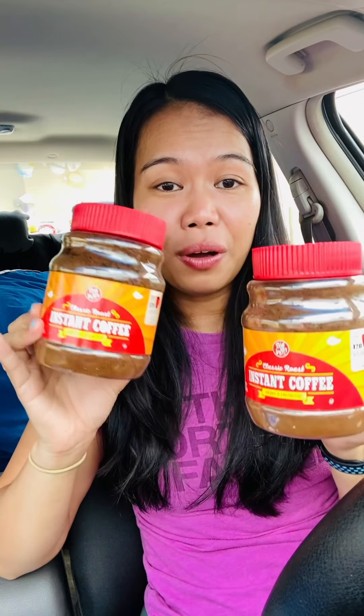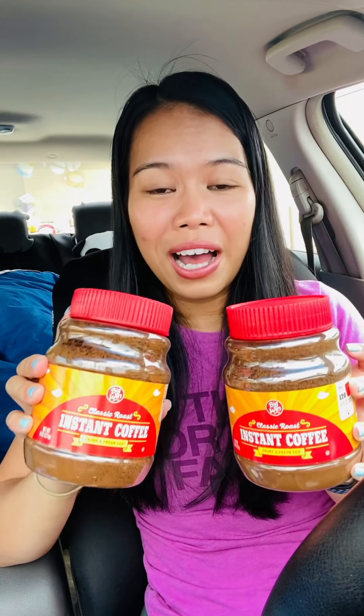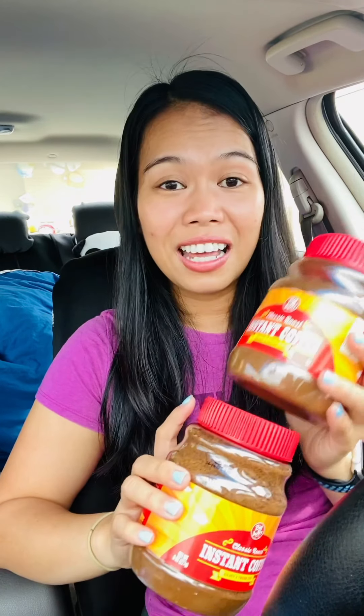I did two transactions and used all my bonus cash from two cards that are expiring soon. On one card I had $3.80 in bonus cash. I picked up a coffee — regular price $4.29, on sale this week for $2.99 each. These are eight ounces, kind of similar to Folgers. We are an instant coffee household so I try to stock up when I can get them cheap and roll bonus cash.